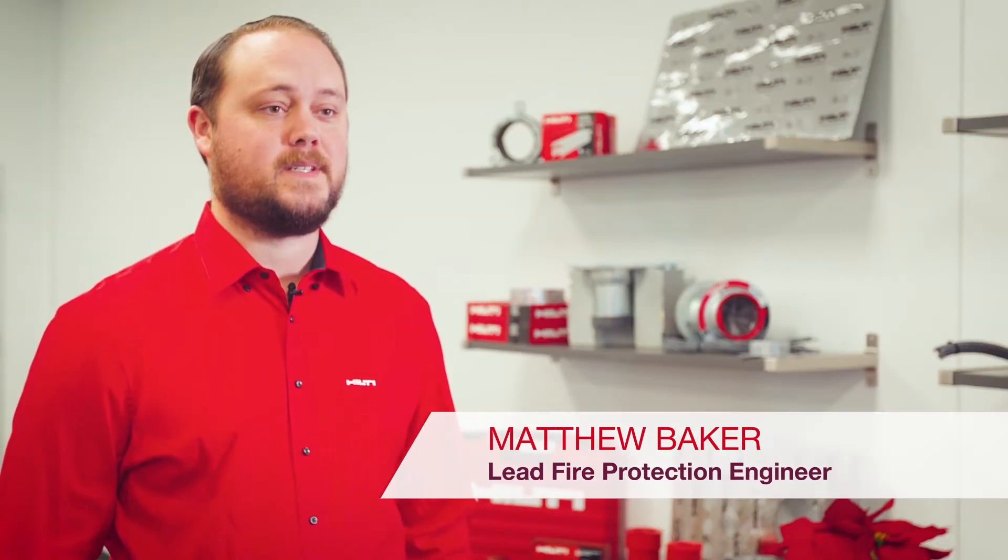Hilti's fire protection engineering team has more than 40 team members supporting engineering judgments and testing, and has more than 200 years of combined experience.